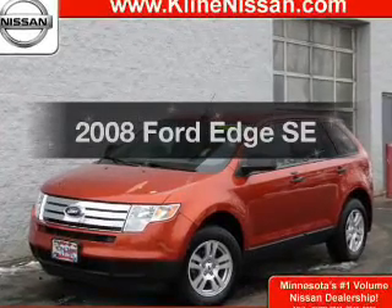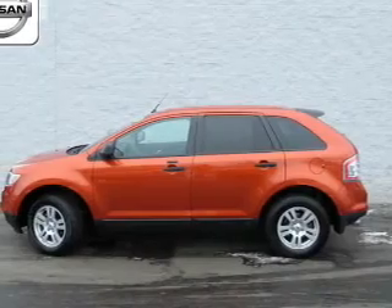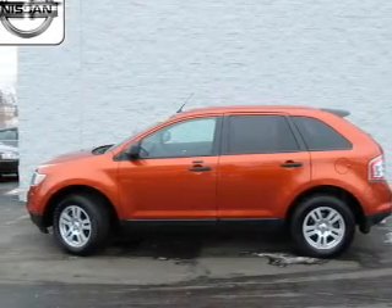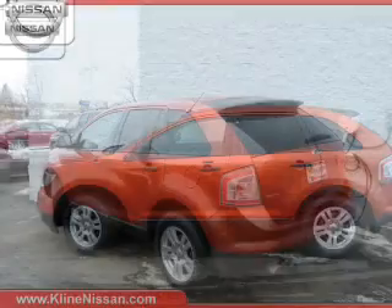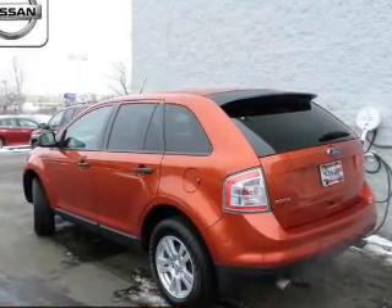Check out this 2008 Ford Edge. If you're looking for a first-rate auto, this one could be yours today. The powertrain includes front-wheel drive with a reliable six-cylinder engine driven by a six-speed automatic transmission.